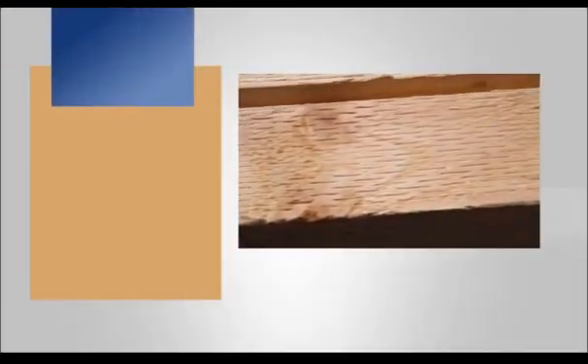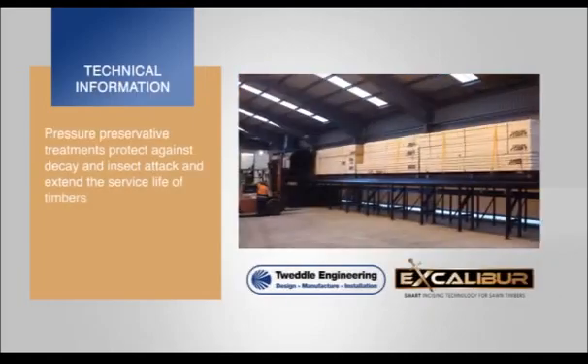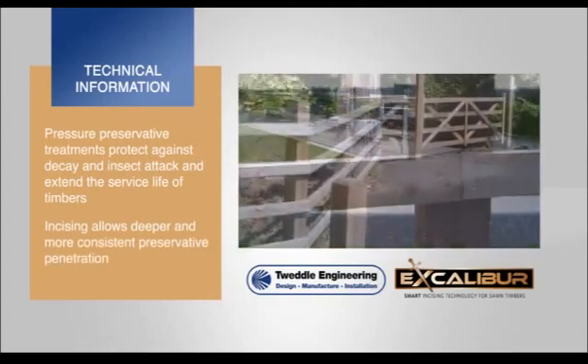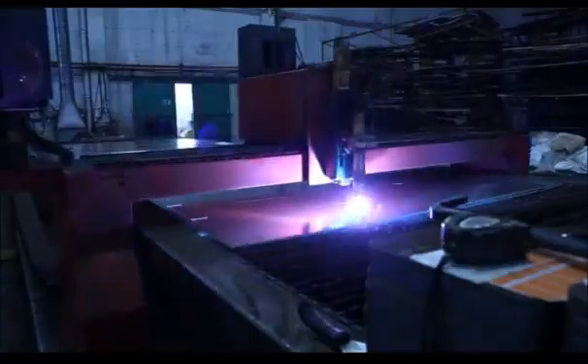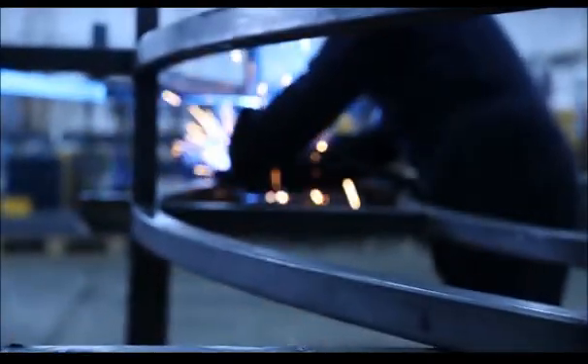Surface incising of ground contact fencing and landscaping timbers prior to the industrial application of a high-pressure preservative treatment is increasingly being recognized as a preferred method to help achieve an improved and more consistent penetration of wood preservative into the timber. Tweddle Engineering has been designing and manufacturing large-scale handling and processing equipment for over 25 years.